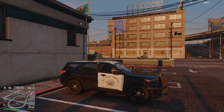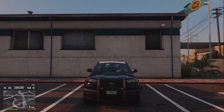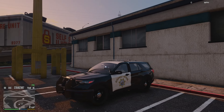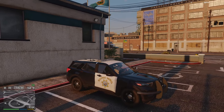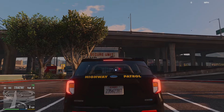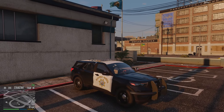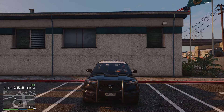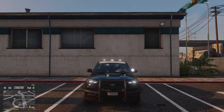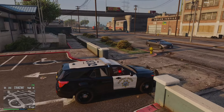Hello everyone, welcome back to another episode of LSPDFR. In today's episode we are patrolling in the brand new 2020 Ford Explorer currently being used by the California Highway Patrol. We are going to be doing some traffic violations and single type calls of service. This model is available on LSPDFR — I've linked it under my account as an add-on, though it wasn't made by me. The link will be in the description. It has all the takedowns and lighting, so let's get straight into it.